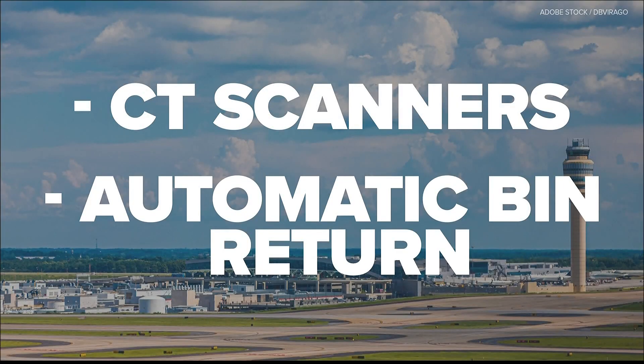Developing now: Atlanta's airport is getting some new upgrades that could help you get through security much more quickly. The airport plans to replace all the security scanners with CT scanners — those are the ones they have at the south checkpoint. They're also going to have automatic bin returns, which could help move the lines a lot faster.